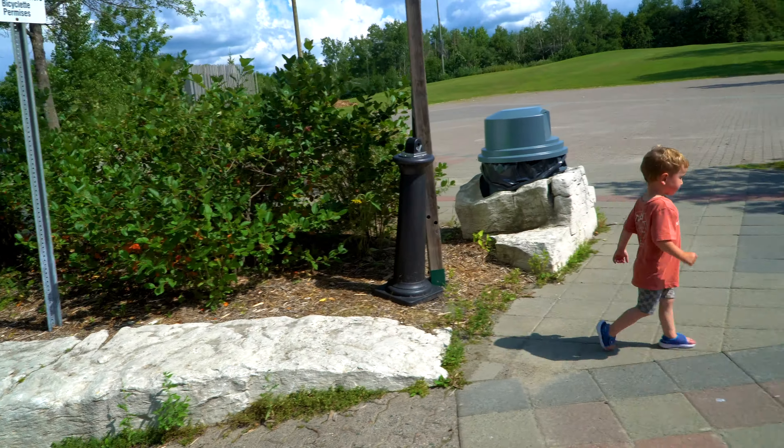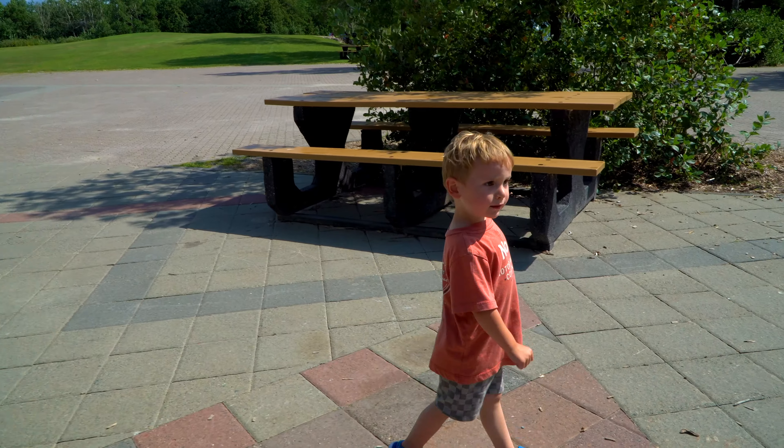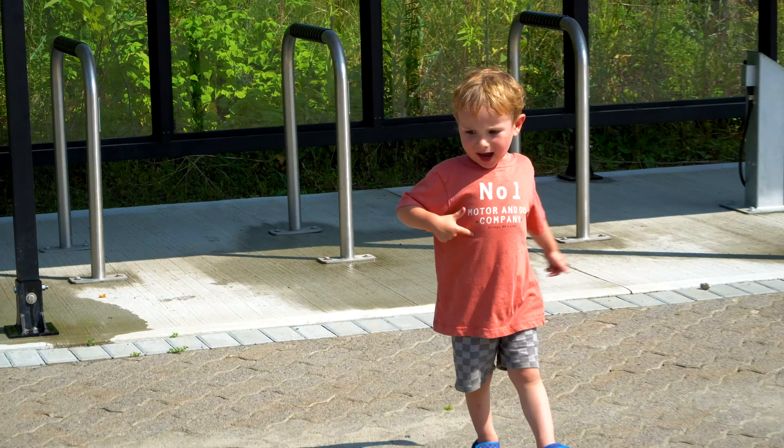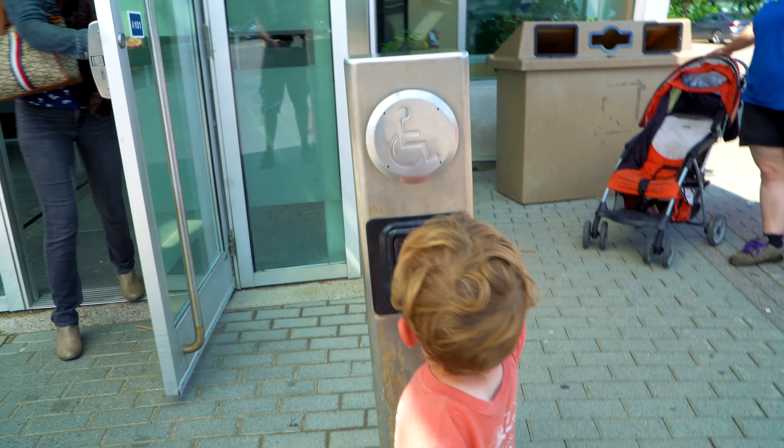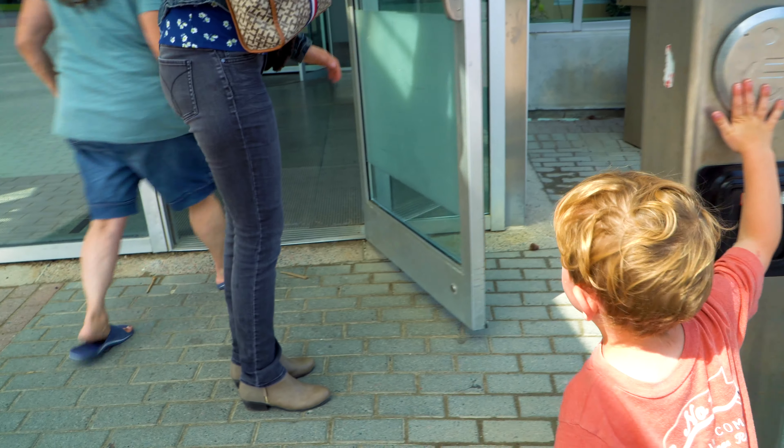How are you going, Stefan? Ready to go to the Science Center? Yeah. Can you press the button, dude? Press the button. Okay, let's go inside.